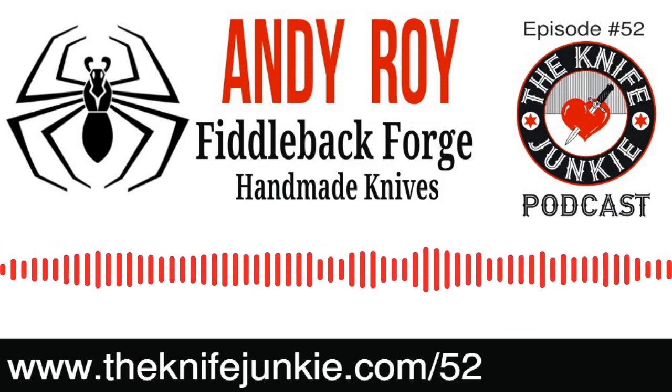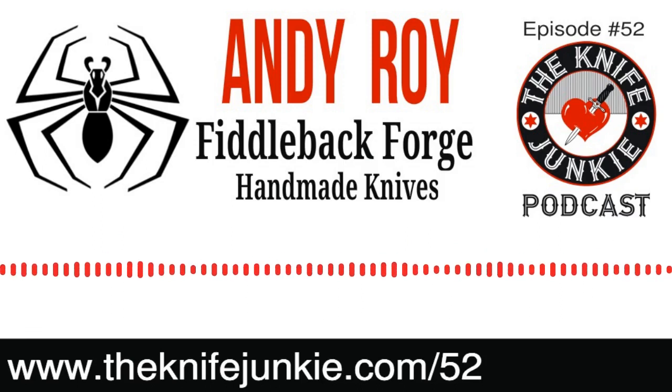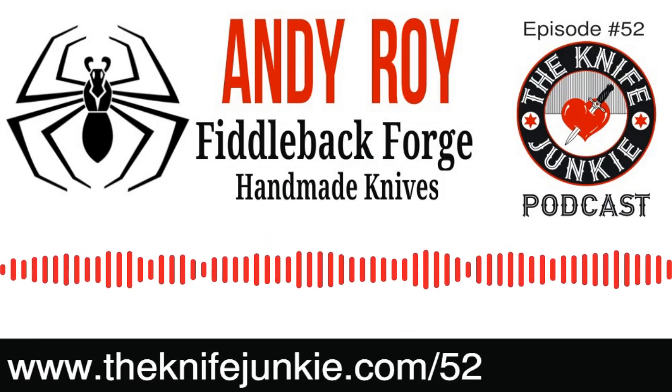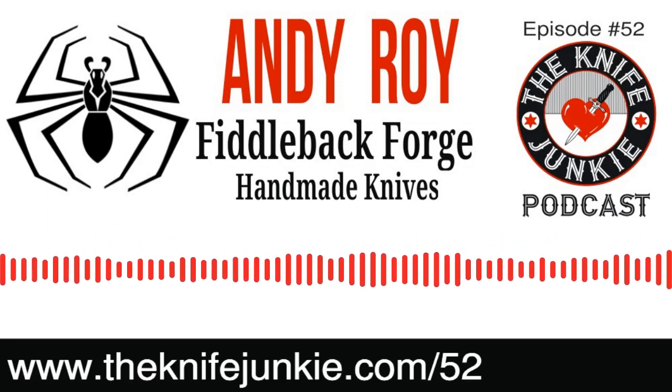My hands are getting old and my eyes are getting old now — I'm 46. It's starting to hurt a little to make knives. So maybe one day I'll quit. Hopefully the podcast doesn't give you arthritis. Yeah, exactly — too much typing.